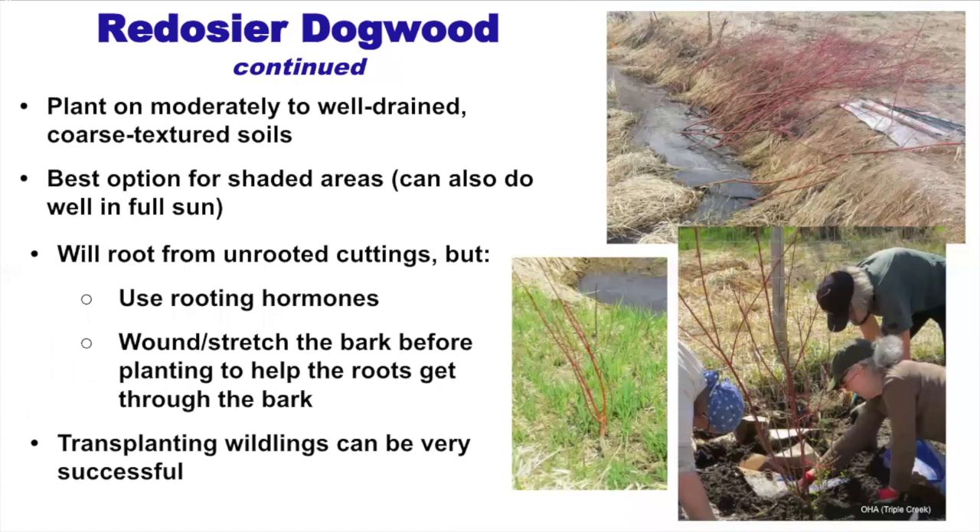Dogwood prefers moderately to well-drained coarse-textured soil and is your best option for shaded areas. For example, if you have a site dominated by gray alder with heavy shade, you can introduce red osier dogwood underneath — it thrives in shade as well as full sun. It will root from unrooted cuttings but it's a little more challenging, so use rooting hormone and wound or stretch the bark before planting.